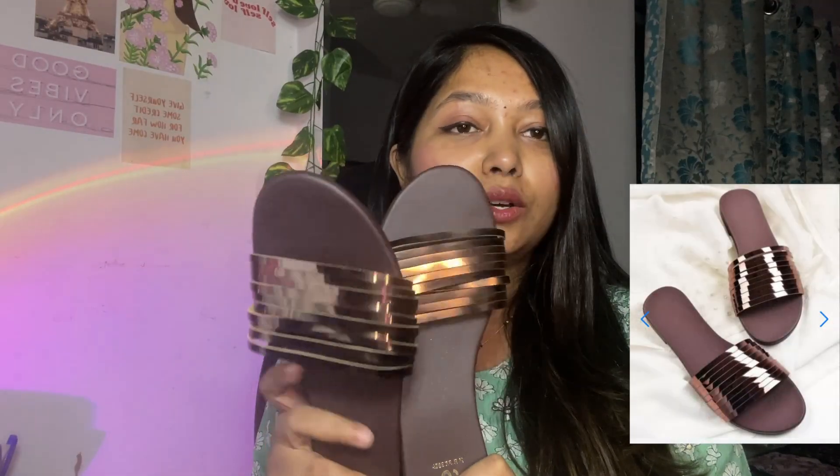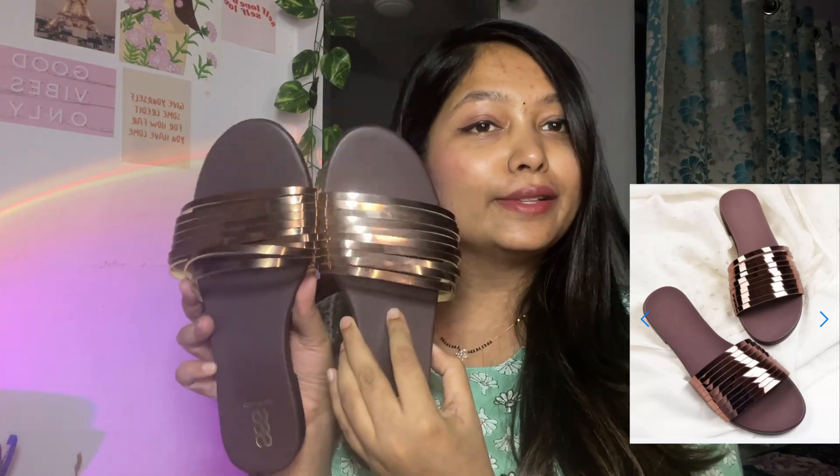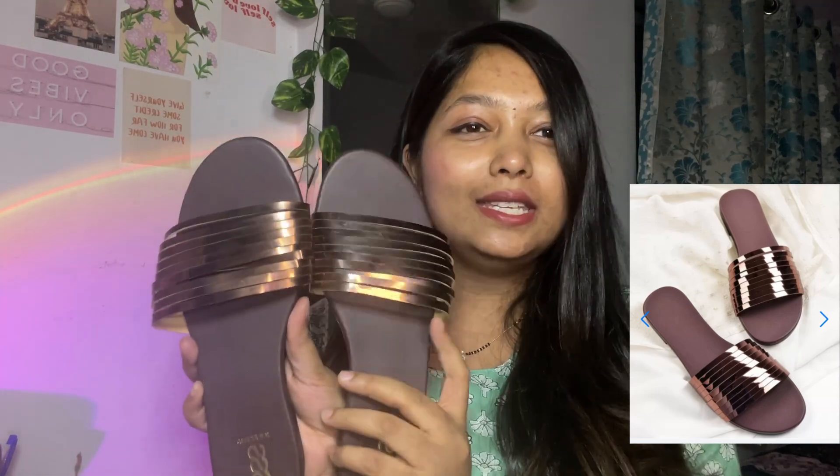My size is 38 and it fits very nicely. The next one is this brownish chappal which looks very classy and cool. It also fits very nicely on my feet and is very basic — not too fancy.